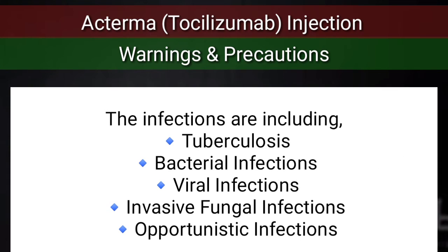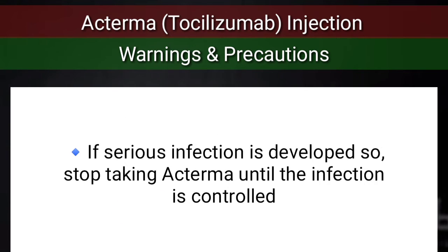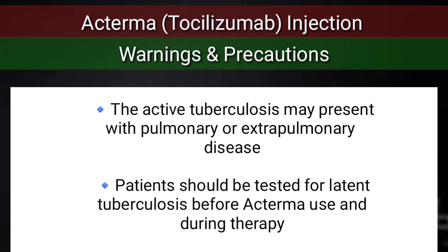Some of the common infections include tuberculosis, bacterial infections, viral infections, invasive fungal infections, and other opportunistic infections. If a serious infection develops, stop taking Actemra until the infection is controlled. Patients should be tested for latent tuberculosis before Actemra use and during therapy, as active tuberculosis may present with pulmonary or extra-pulmonary disease.